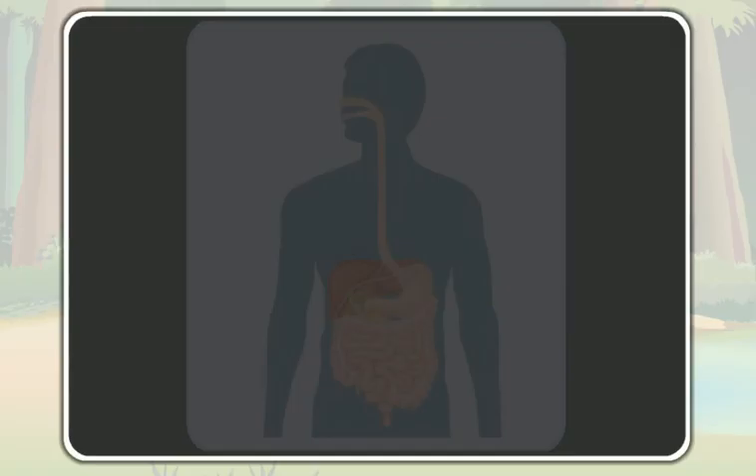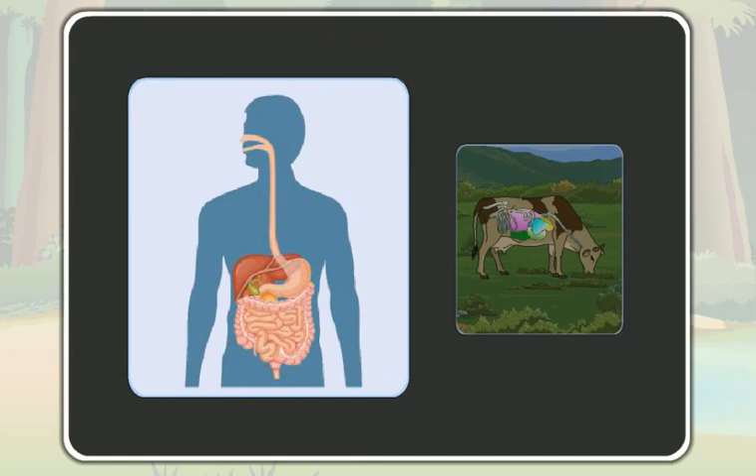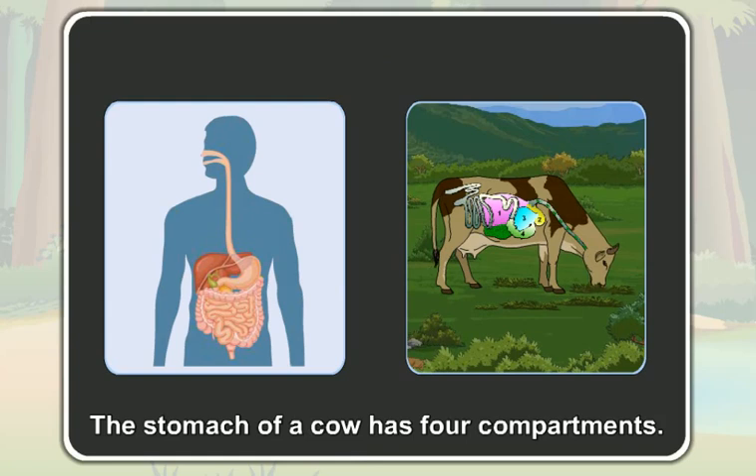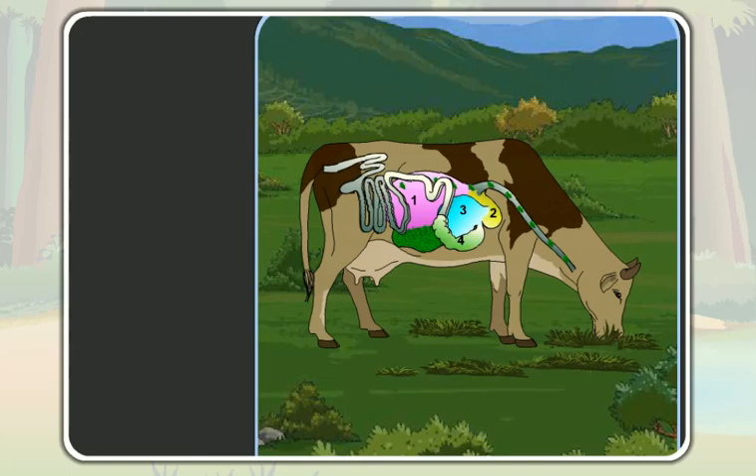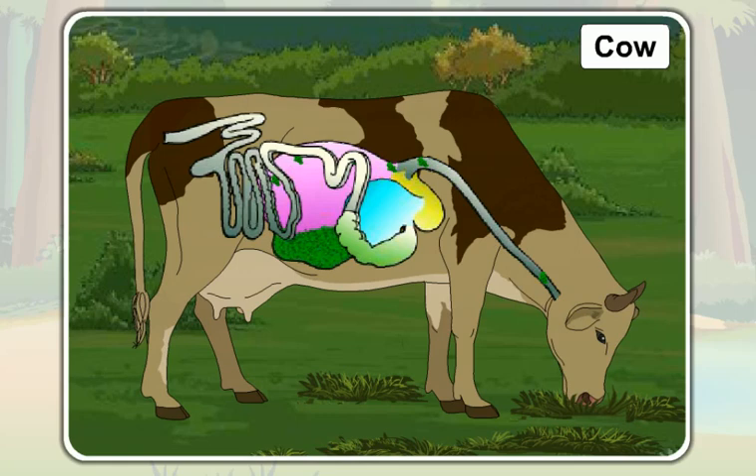Students, you have only one compartment in your stomachs. But the stomach of a cow has four compartments. Among these four compartments, the first compartment is the largest. All the un-chewed grass gets collected in this first chamber.